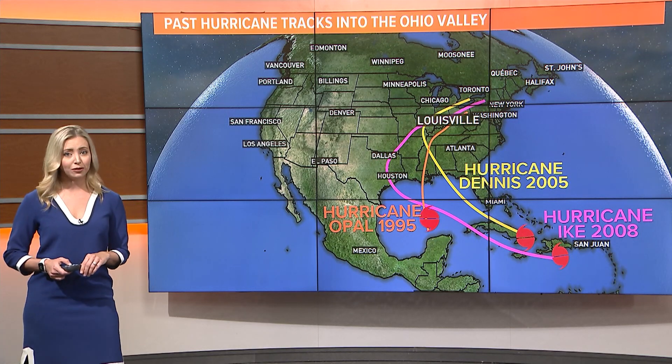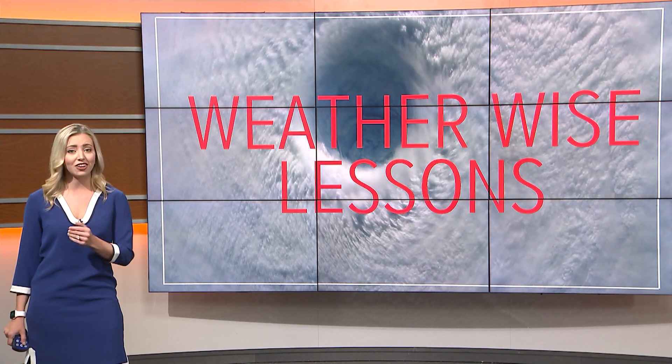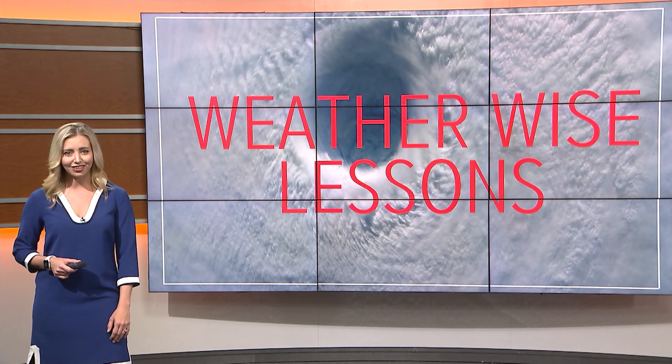So while hurricanes are tropical systems and they tend to impact those on the coastlines, we still have to take them seriously here in Kentuckiana. We'll be keeping an eye on the tropics as we get closer to hurricane season. For WHAS 11, I'm meteorologist Caitlin Fish.